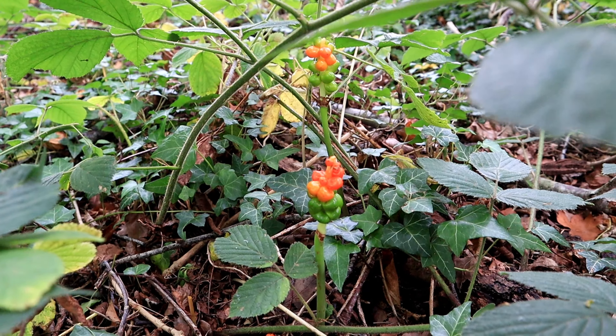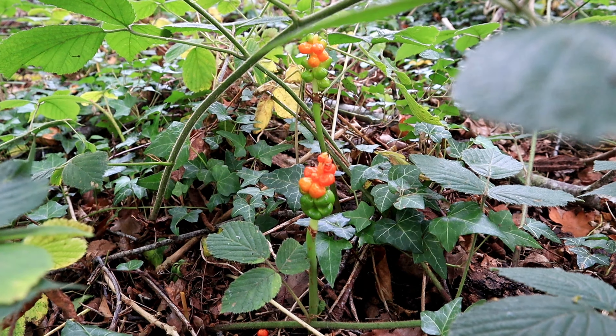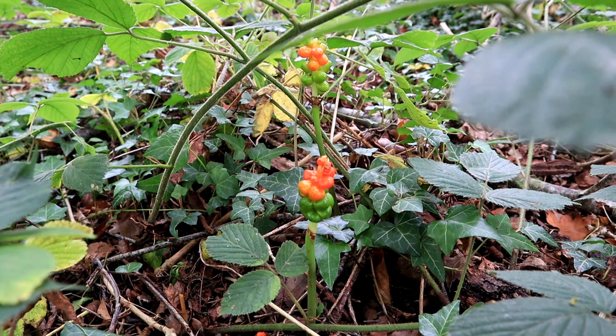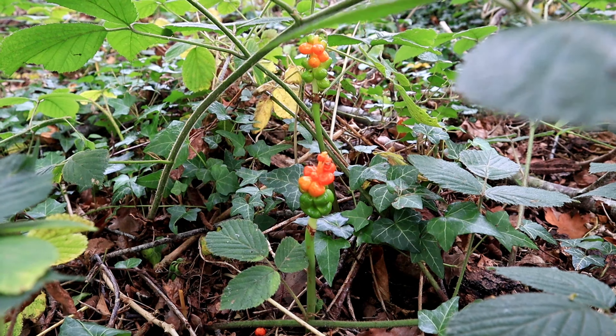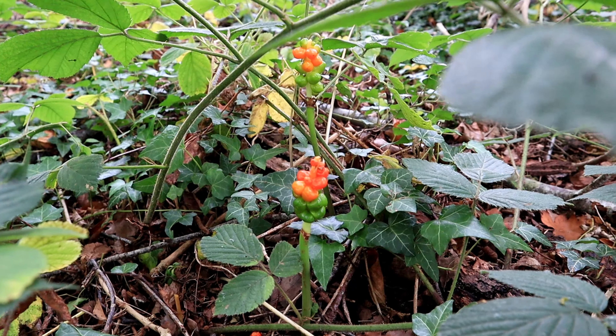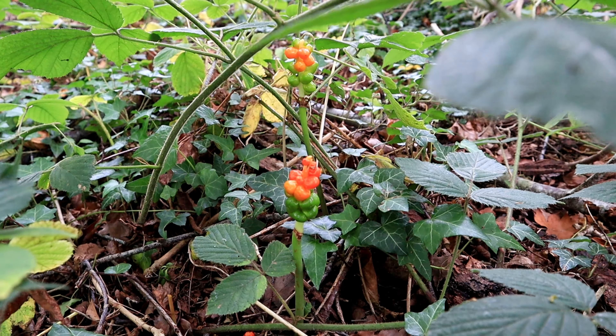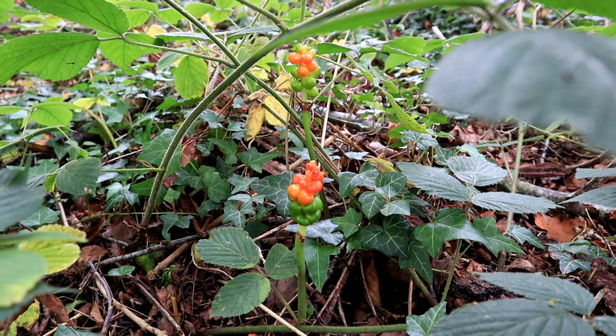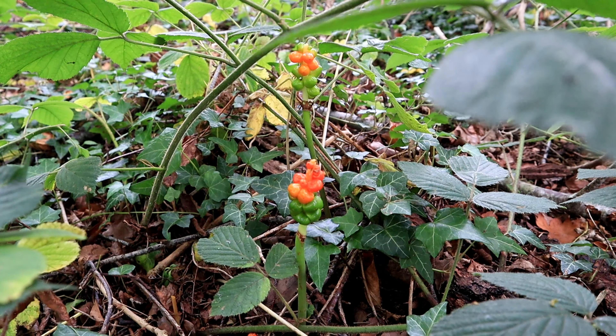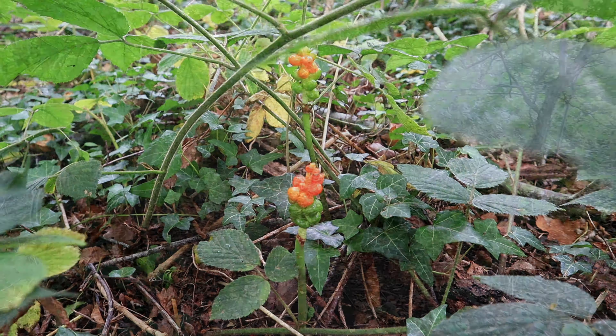I used to have these in a garden — I had a woodland garden when I lived in Plymouth. We used to get deer; it was near a National Trust woodland and they would come up into the garden and as soon as these popped through the ground they would make a beeline for them and eat them because of the colours. Obviously the deer are immune to the poisons that are in these, but they are definitely poisonous to humans.